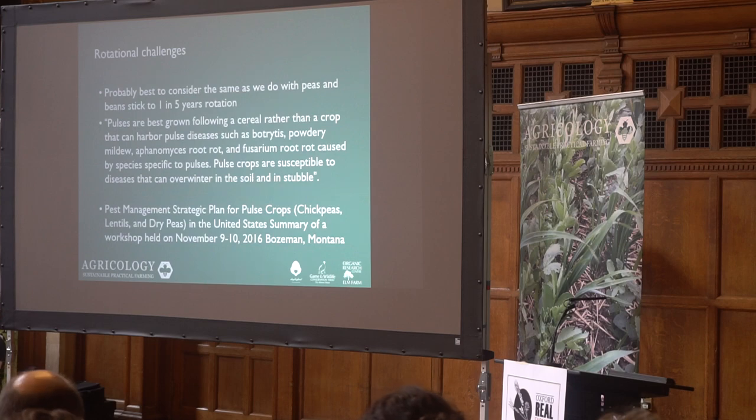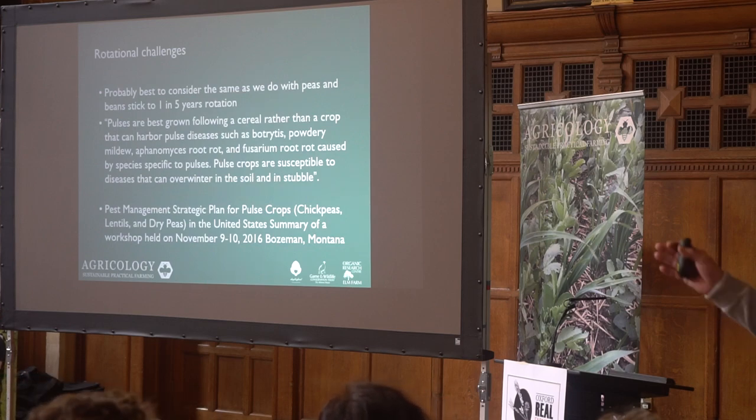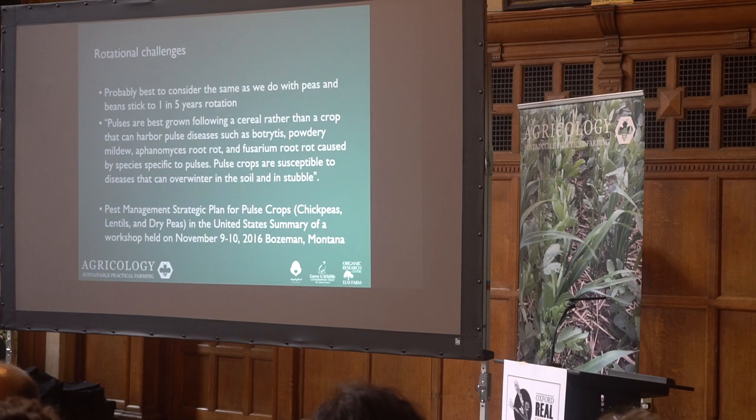The other question was about rotational adaptations or challenges. From a Pest Management Strategy plan for pulse crops held in America — which included chickpeas, lentils and dried peas — they concluded that pulses are best grown following a cereal rather than a crop that can harbour pulse diseases such as botrytis, powdery mildew, phomopsis, root rots, and fusarium. That's not an exhaustive list. Pulse crops are quite susceptible to diseases that can overwinter in the soil and stubble.